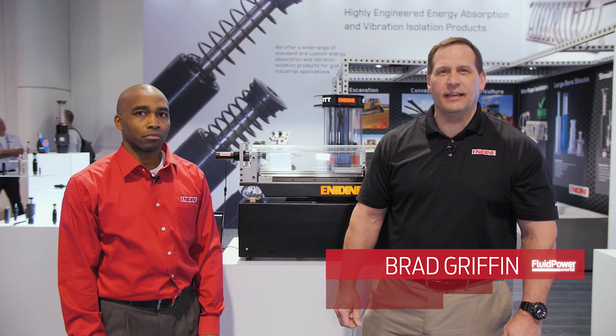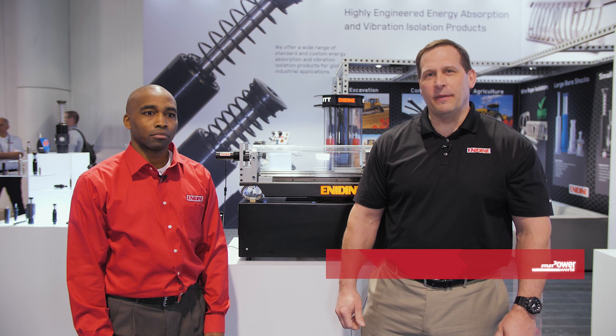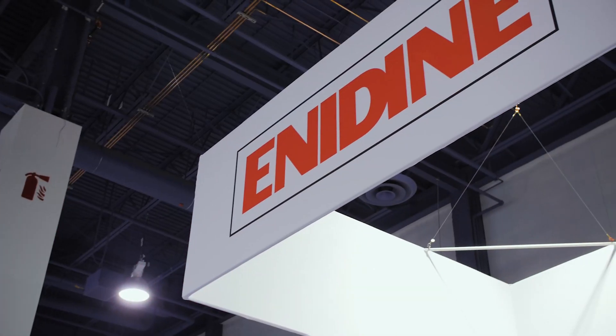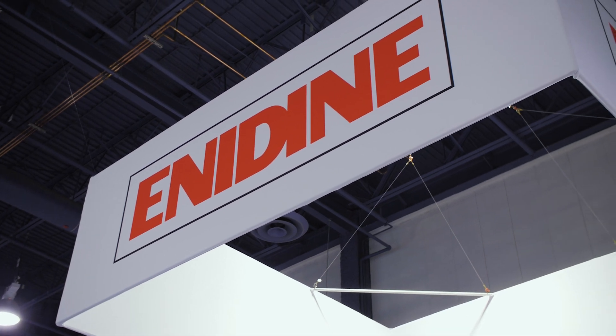Hi, I'm Brad Griffin from ITT Enodyne here at 2020 IFPE. I'm the product manager at Enodyne, and we're going to introduce you to energy absorption and vibration products. Hi, my name is Vincent Cauley, application engineer with ITT Enodyne as well, and I'll go over the vibration isolation portion.